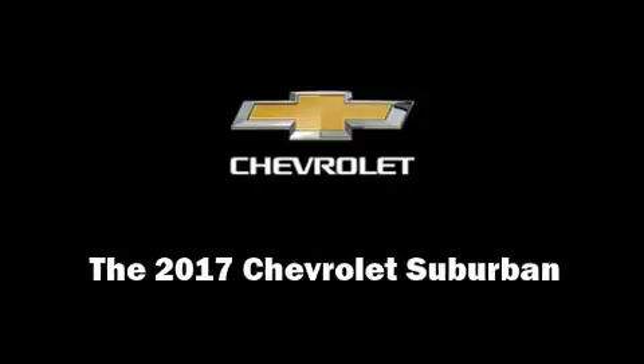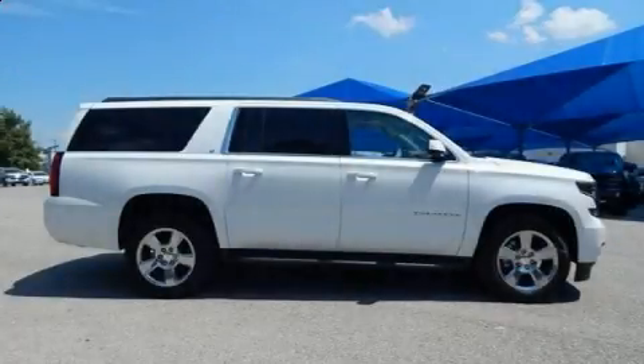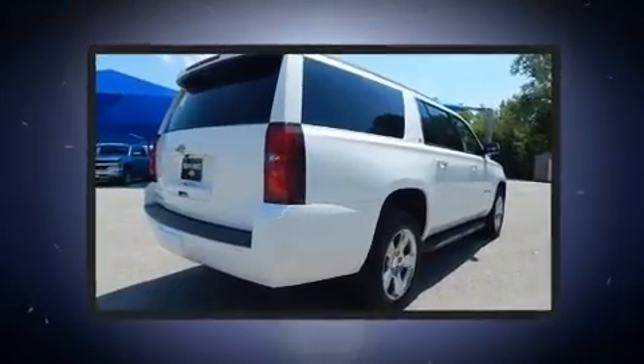Introducing the 2017 Chevrolet Suburban. It features four-wheel drive capabilities, a durable automatic transmission, and a powerful eight-cylinder engine.